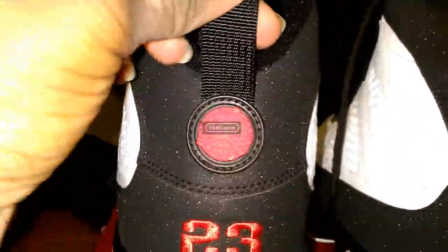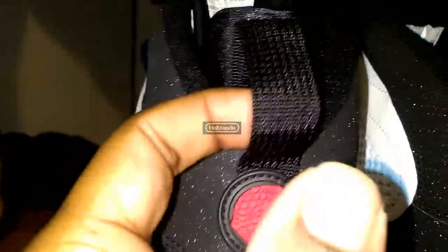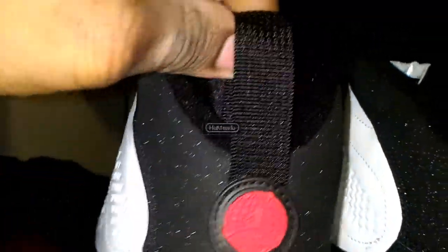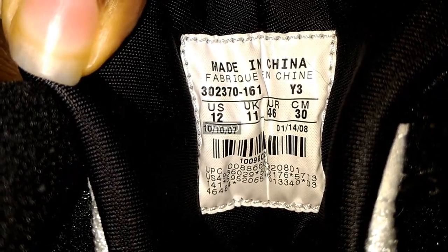The pull tabs use a different material on the 2016 — they look a little flimsy, while on the Countdown Pack they feel a little sturdier. Also, the Huarache lining is a little bit higher on the Countdown Pack, while on the 2016 it's lower. The material on the tongue is noticeably different on the Countdown Pack — you can see it has a slight blue tint right there.